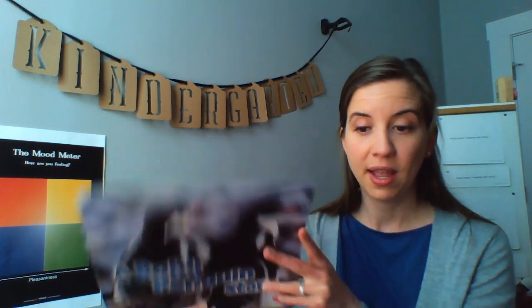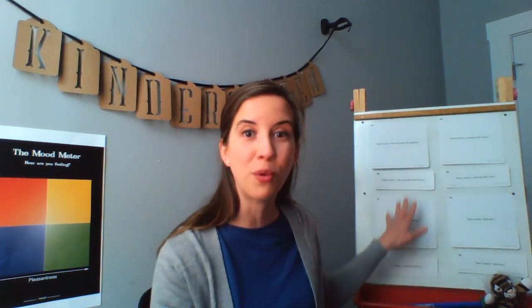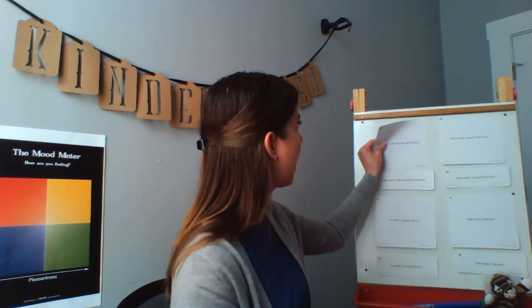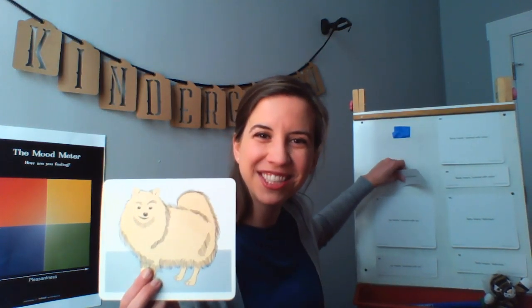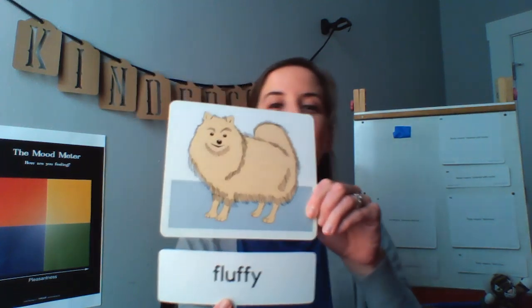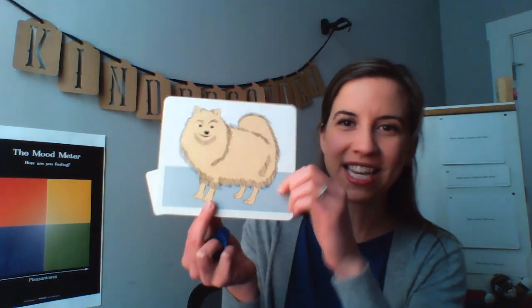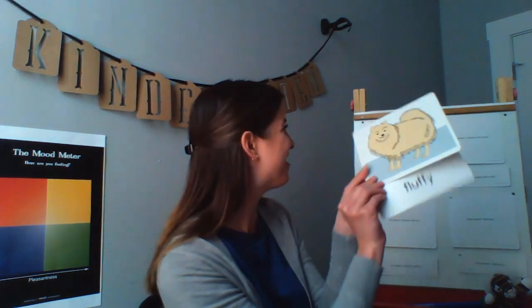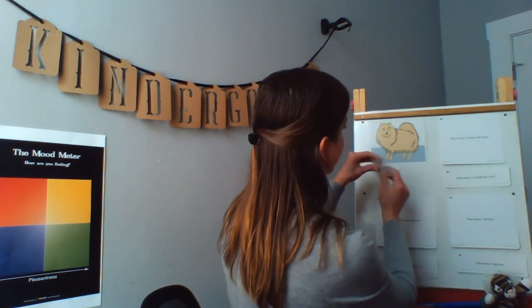Now, before we move on to our independent reading, we have a few new vocabulary words to learn to help us better understand what we just read. The first vocabulary word is fluffy. Can you all say fluffy with me? Fluffy. Fluffy means soft and puffy like feathers. I can see here in this picture that this dog is very fluffy — soft and puffy like feathers. Penguins have fluffy feathers.